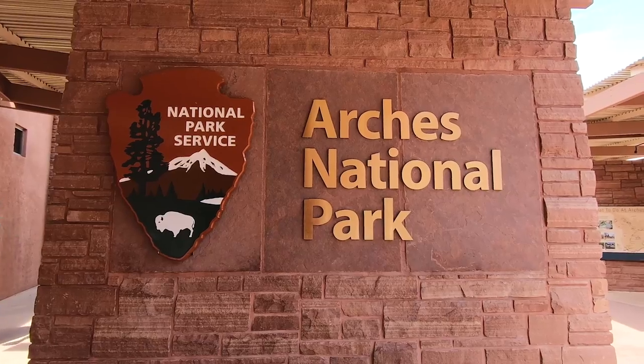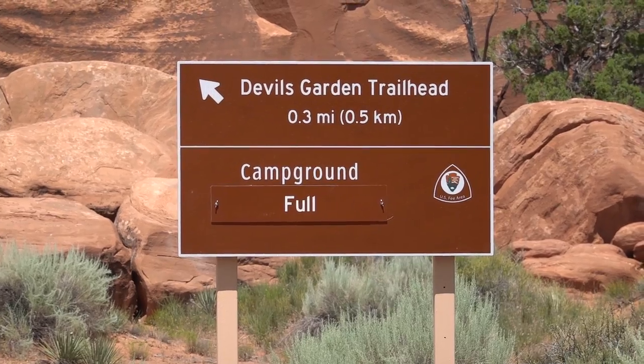Hi guys, it is Kelty here with the Moab Adventure Center. If you are looking for a place to camp in the parks, you have come to the right video today. We are in Arches National Park and we are in the one campground that is in Arches National Park, and it is called Devil's Garden Campground.